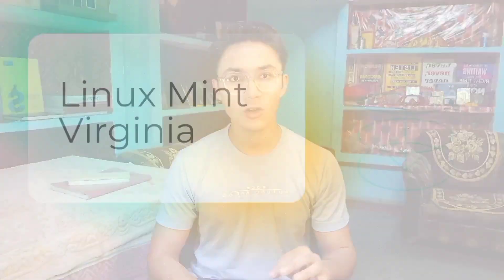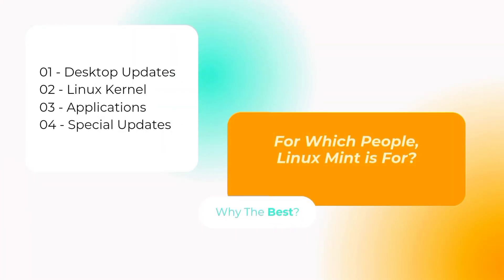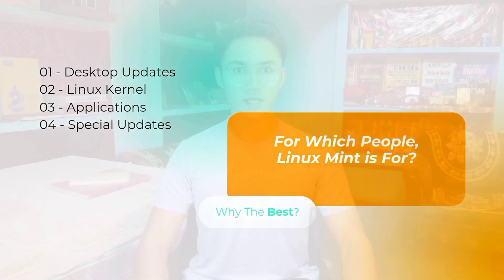21.3 comes with a lot of great features and updates. I've categorized them in a better way. At first, some desktop updates.